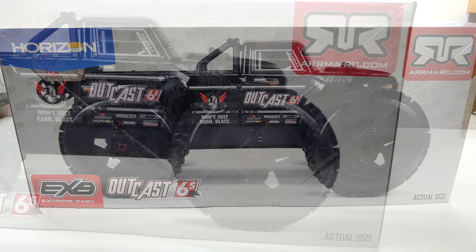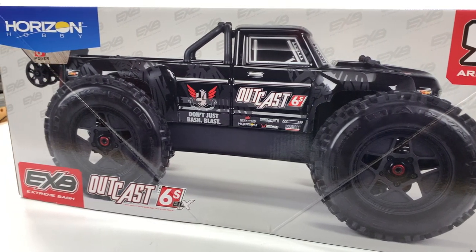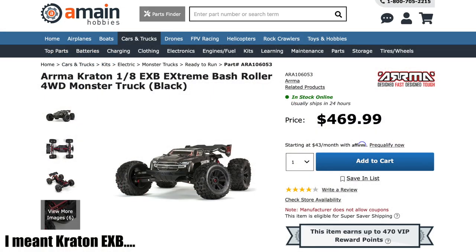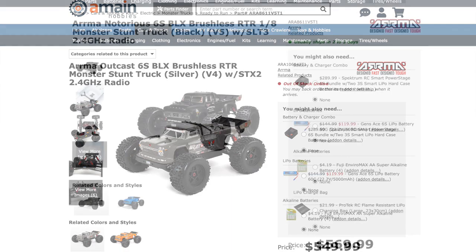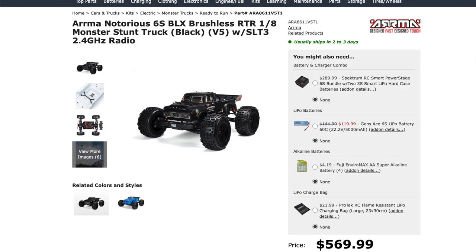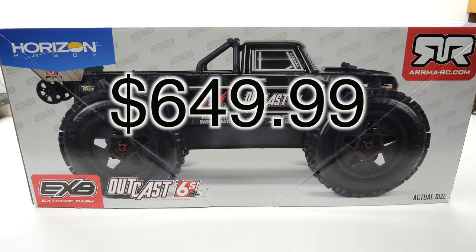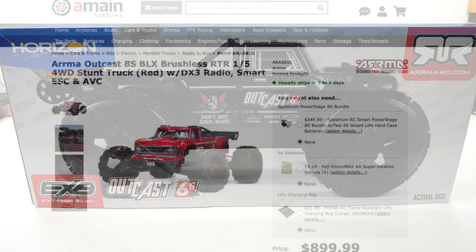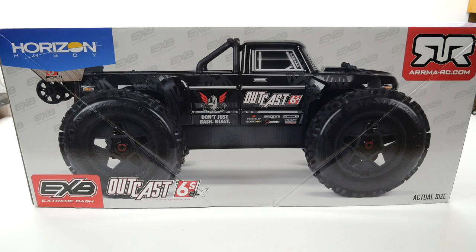Speculating a little bit about price: this is an EXP, so it has all the upgrades installed, and it's an RTR. Pricing from the previous versions of the Outcast and the Notorious — the EXP roller chassis retailed for around $469. The RTR version, less the EXP upgrades, retailed for around $549 up to $569 for the 2020 version of the Notorious, which is kind of the Outcast's stepsister vehicle. My best estimate on the price for this Outcast 6S EXP RTR is right around $649.